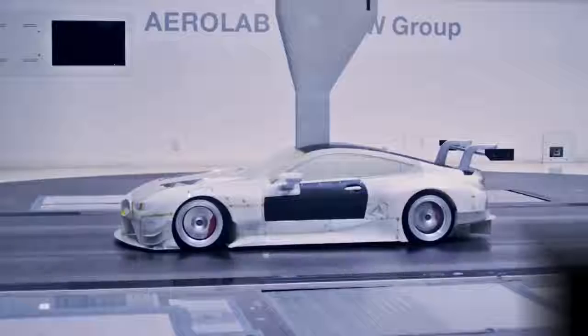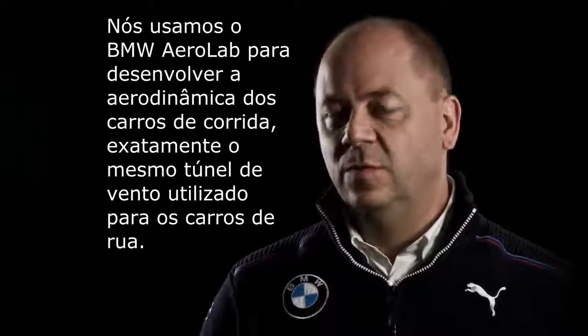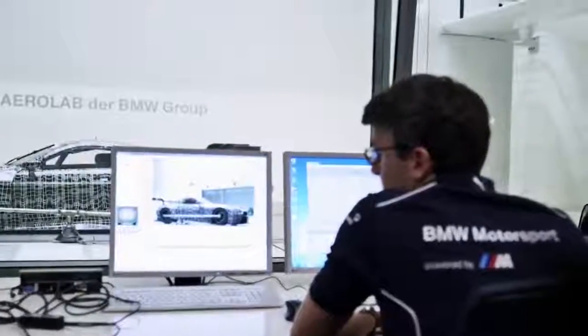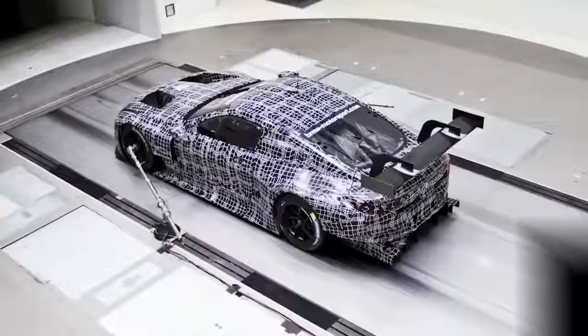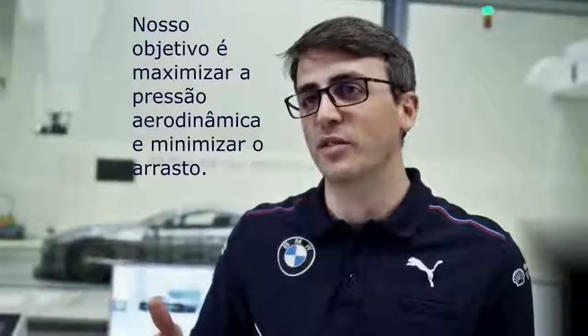We're using the BMW Aerolab for the aerodynamic development of the race cars, and it's the very same wind tunnel that's also being used for our road car colleagues. Our target as aerodynamicists is to maximize downforce and to minimize drag.